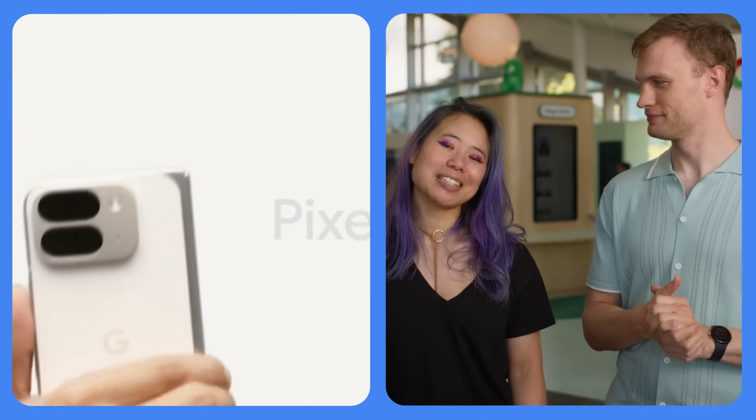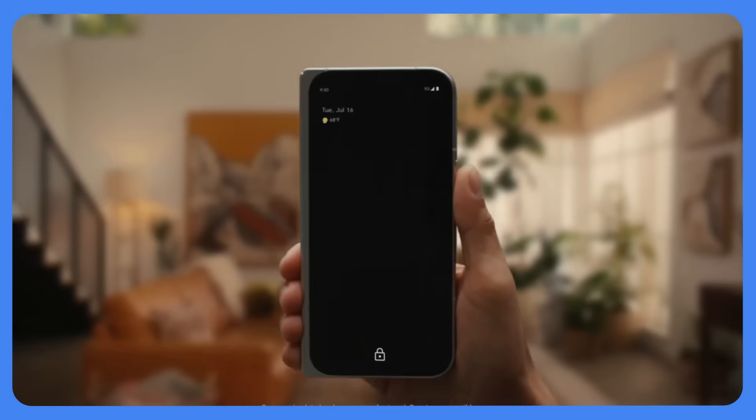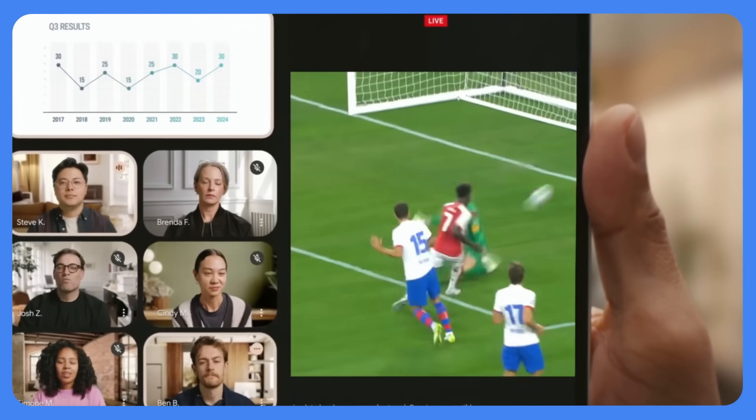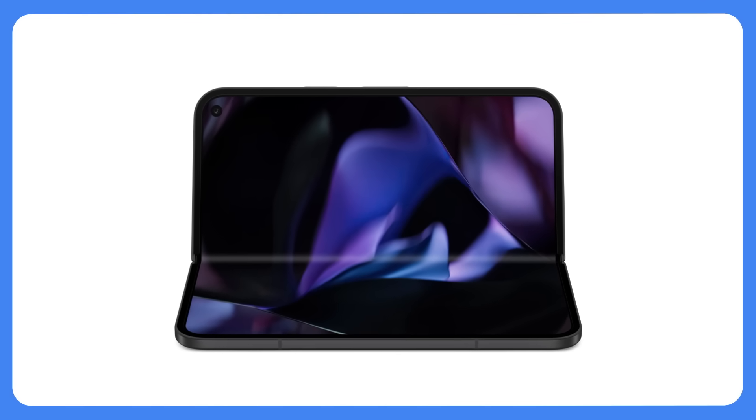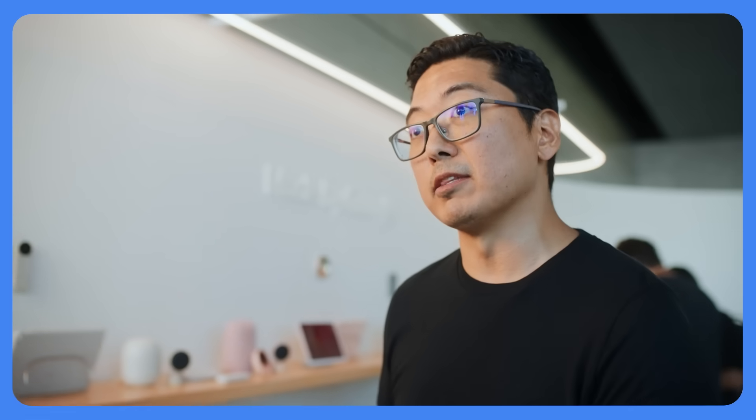Next, we dove into the world of foldables and large screens, like the latest Pixel 9 Pro Fold. With the large display, you can multitask with split screen, watch big screen content, as well as place it in tabletop mode to take photos and watch movies. Developers should be thinking about this as they build out their apps.